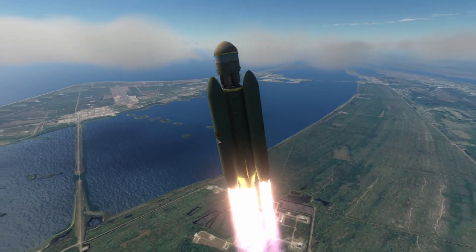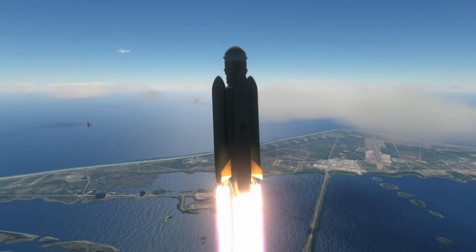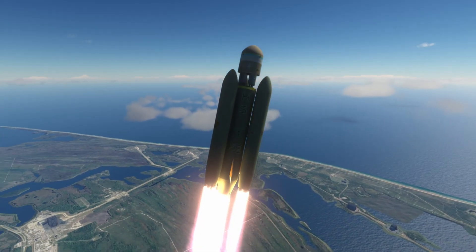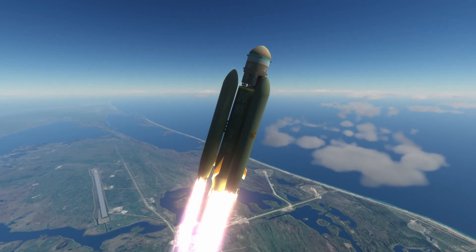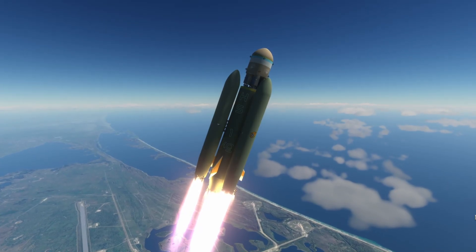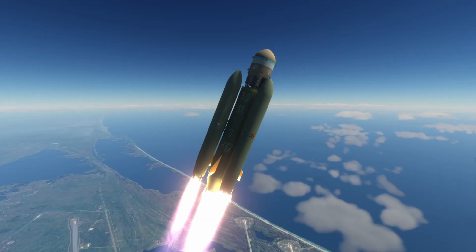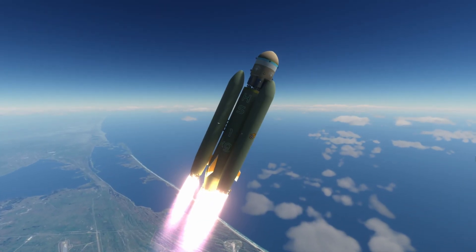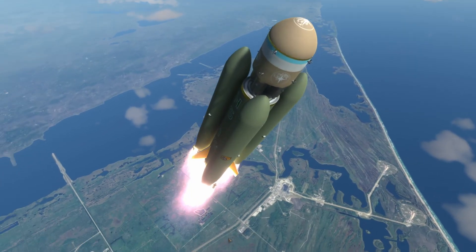I'm excited to test out the other configurations of the RD-108s and the RD-107s. In the next episode we are going to try to redesign this a little bit, see what other technology we have. If all goes well with this mission, we'll be able to achieve some science up in space. We don't have anything big, but I do believe we have some science still available in low-Earth orbit.